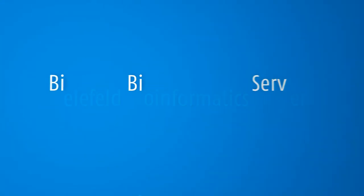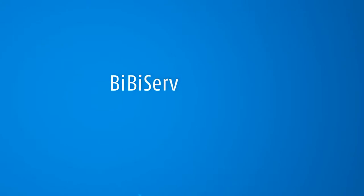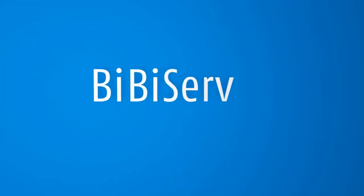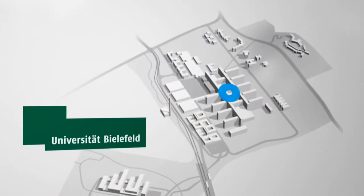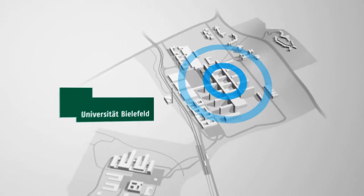The Bielefeld Bioinformatics Server, short Bibiserv, was first installed in 1996 as a project of the Practical Informatics Group at Bielefeld University. Since then, it supports Internet-based collaborative research in bioinformatics.